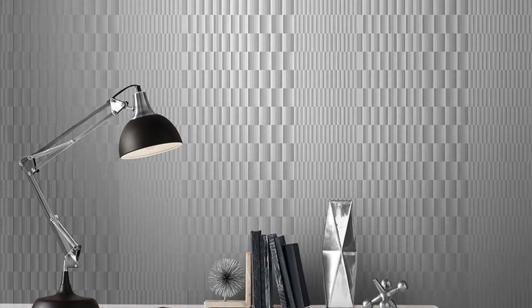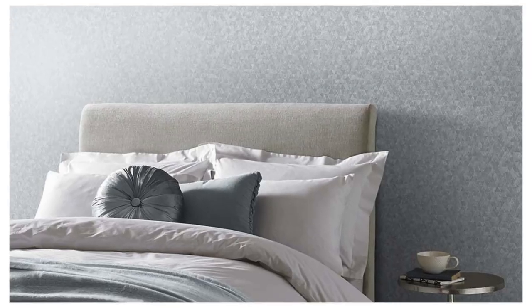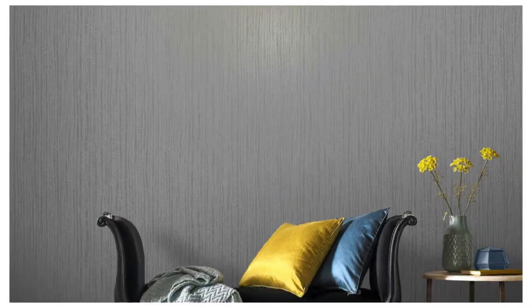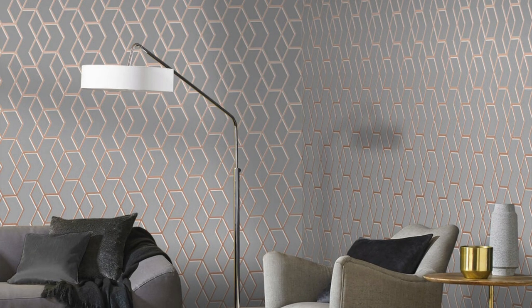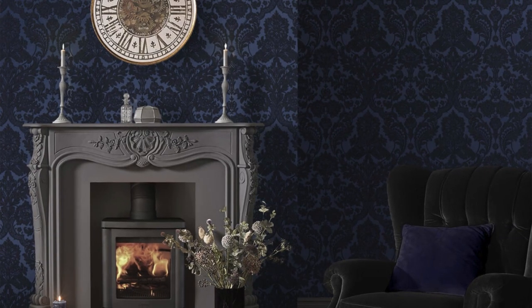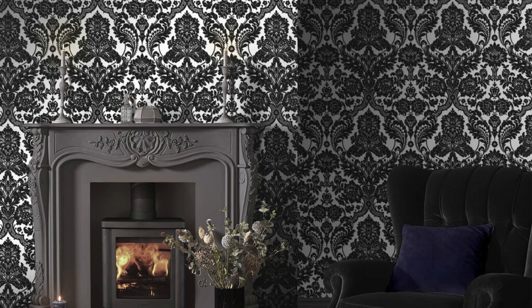Immerse yourself in the epitome of modern luxury with our unparalleled metallic wallpaper collection, where each roll encapsulates a tale of opulence and design ingenuity. Picture a space where reflections dance across surfaces, casting an ethereal glow that evolves throughout the day, creating an ever-changing tapestry of light and shadow. Our metallic wallpapers beckon you to reimagine your living spaces — whether you seek an urban oasis, a sanctuary of tranquility, or a statement-making focal point, our collection caters to your unique taste.